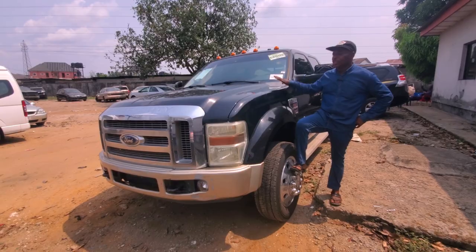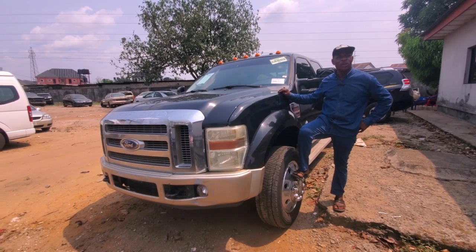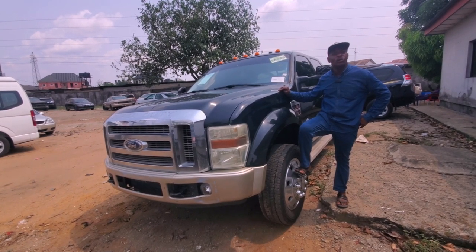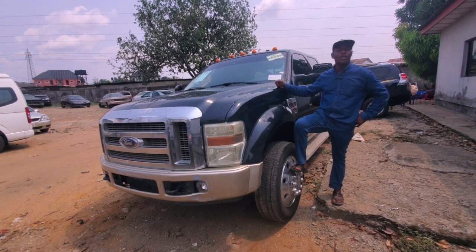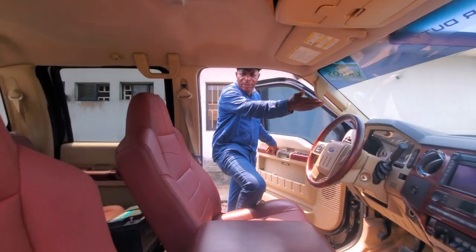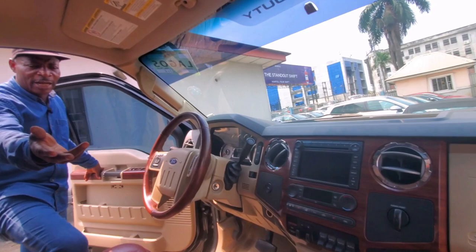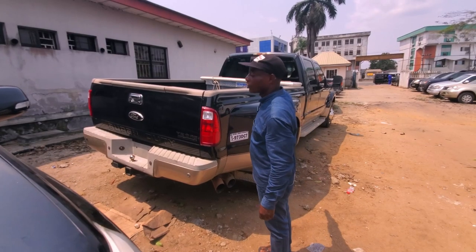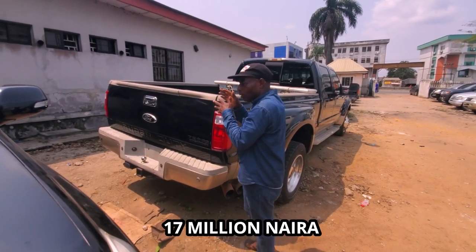This is a Ford F-450 series. It's a rugged car for big boys and construction companies. It's a car you can use to travel five days on the road without problems. The engine capacity is V8 diesel. As you can see, it's leather interior, everything is still functioning — 2008 model Ford F-450 series, a rugged ride with a toolbox.